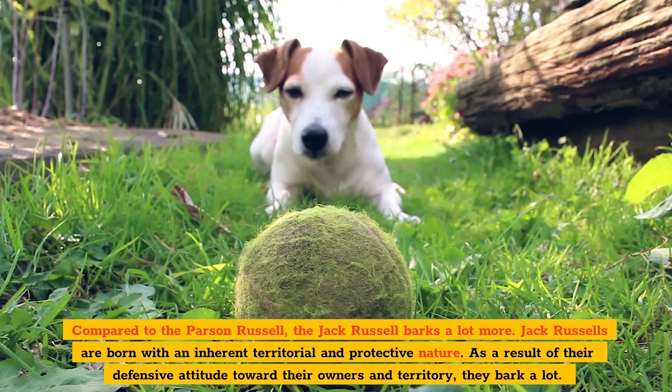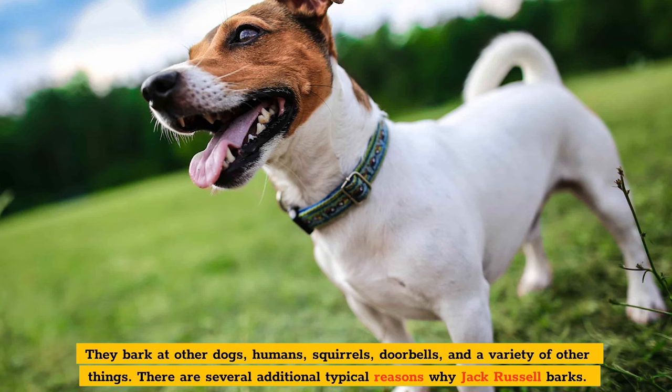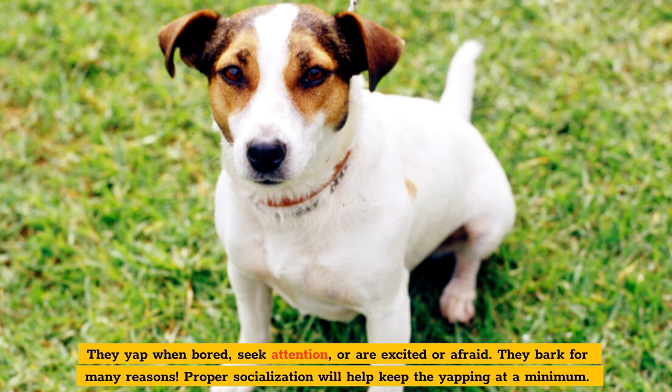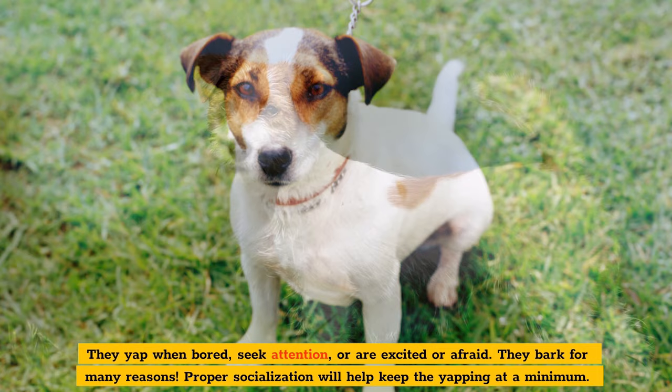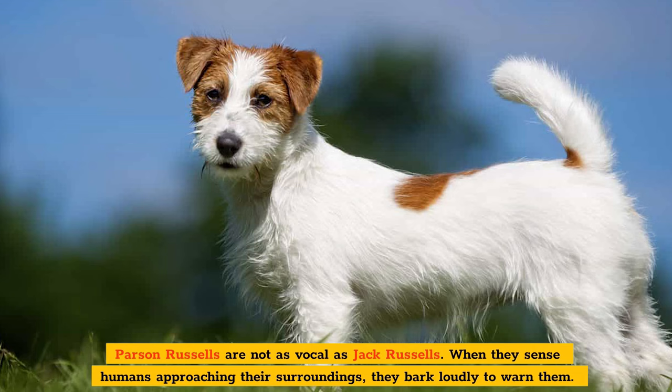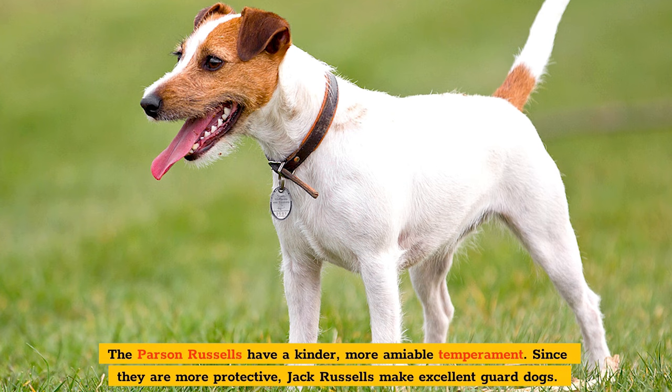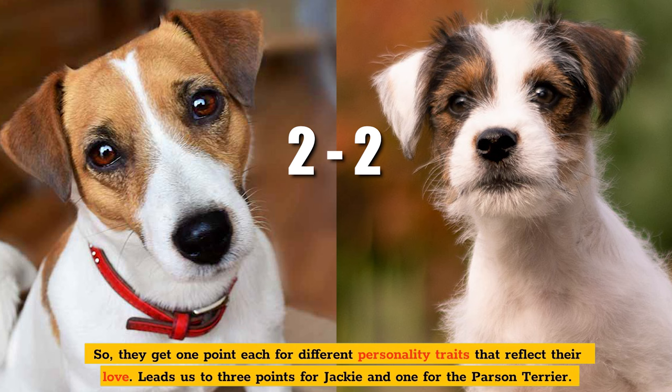Jack Russells are born with an inherent territorial and protective nature. As a result of their defensive attitude toward their owners and territory, they bark a lot — at other dogs, humans, squirrels, doorbells, and a variety of other things. They yap when bored, seek attention, or are excited or afraid. Proper socialization will keep the yapping at a minimum. Parson Russells are not as vocal as Jack Russells. When they sense humans approaching their surroundings, they bark loudly to warn them, but intruders or other dogs do not make these dogs feel intimidated — they're happy to have similar type dogs around. The Parson Russells have a kinder, more amiable temperament. Since they're more protective, Jack Russells make excellent guard dogs. They get one point each for different personality traits — three points for Jackie and three for the Parson Terrier.